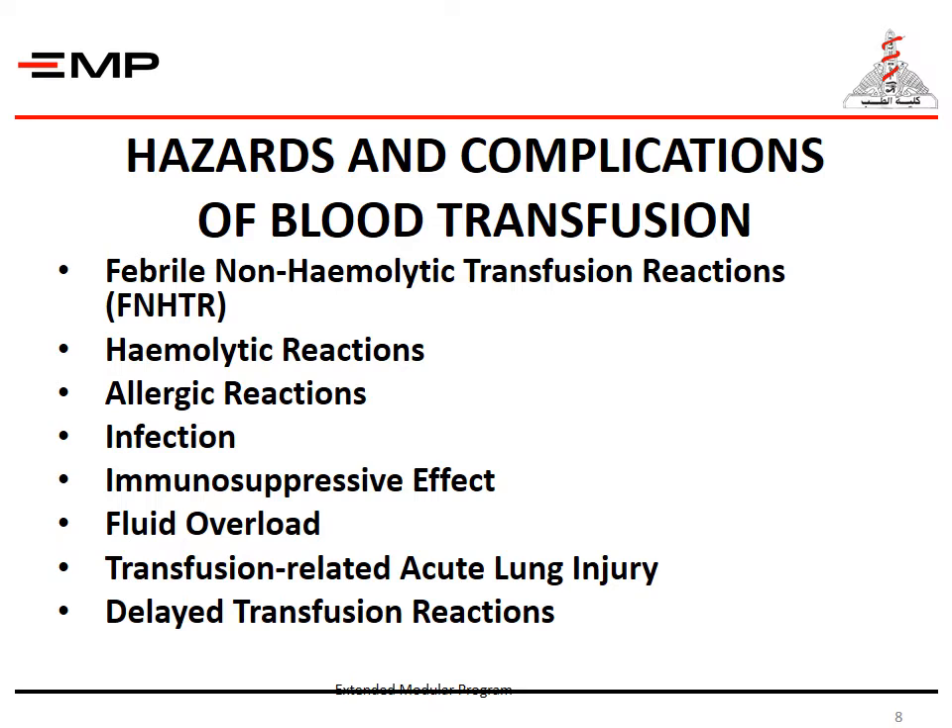There are hazards and complications of blood transfusion. They include febrile non-hemolytic transfusion reactions, hemolytic reactions, allergic reactions, infection, immunosuppressive effect, fluid overload, transfusion-related acute lung injury, and delayed transfusion reactions.